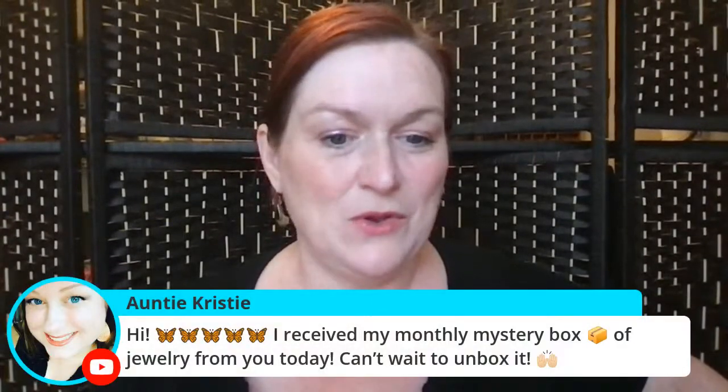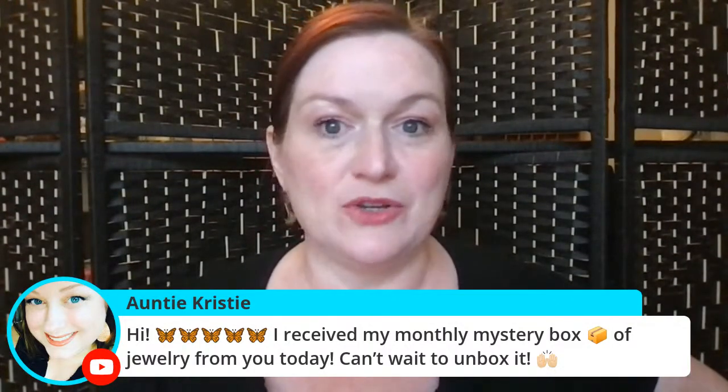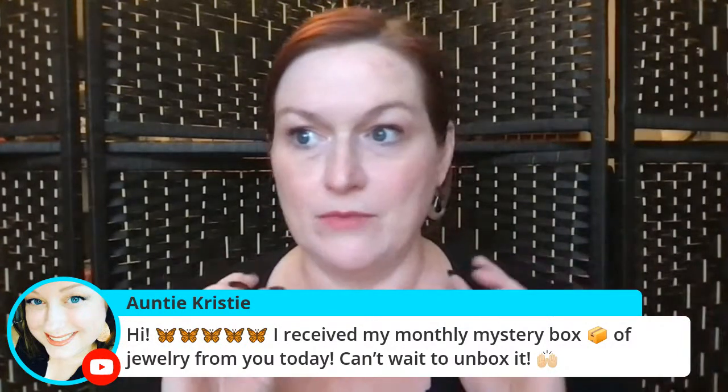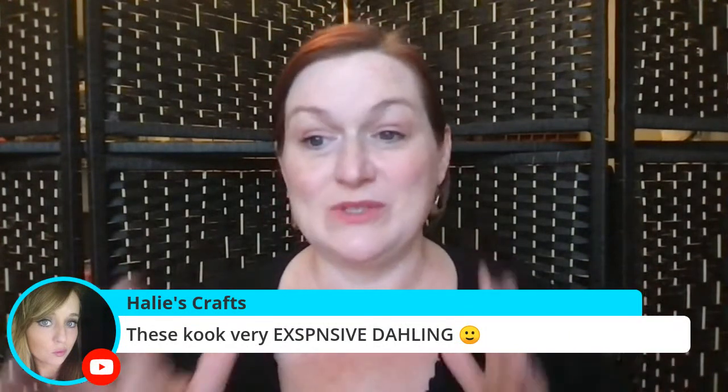Jumping into the chat now - Auntie Christy says she received the monthly mystery box of jewelry, great! I just opened up a few more Patreon spots. I'm retooling how I'm doing my jewelry reselling for a little while just until I get less stressed - I'm going to be putting things more into Patreon boxes or my wholesale group. I love stuff that looks expensive but isn't crazy expensive, and Kate and Chloe's prices are perfect for that.